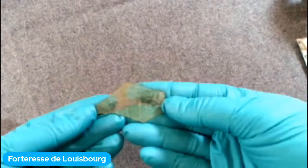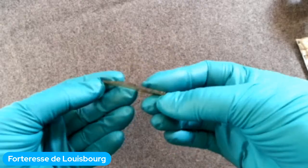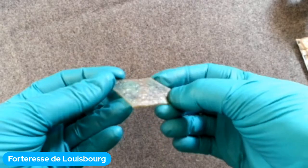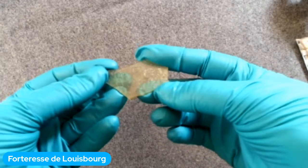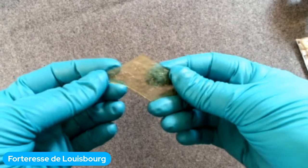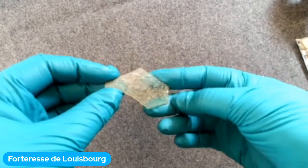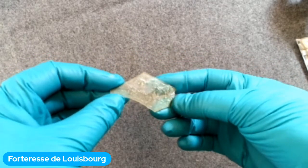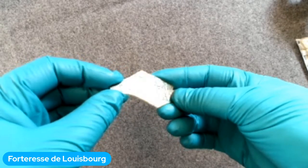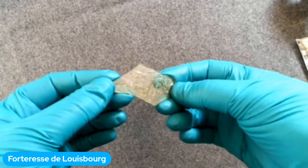Mallory va nous montrer un objet de verre — seulement un petit fragment, un morceau de verre très plat. Trop petit pour être une bouteille — c'est actuellement le morceau d'une fenêtre. Des morceaux de fenêtre trouvés pas loin de la maison Carrero nous disent qu'il y avait du verre dans leurs fenêtres. Ça nous dit aussi que c'était une maison assez riche, car au 18e siècle, les fenêtres en verre coûtaient cher. La plupart des gens avaient seulement des volets en bois.